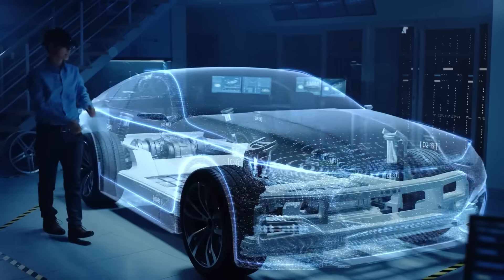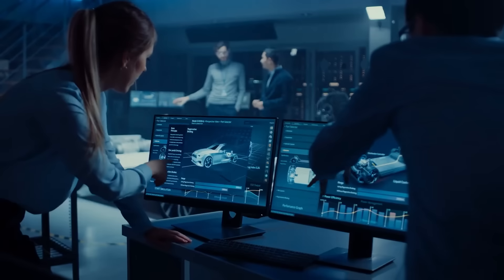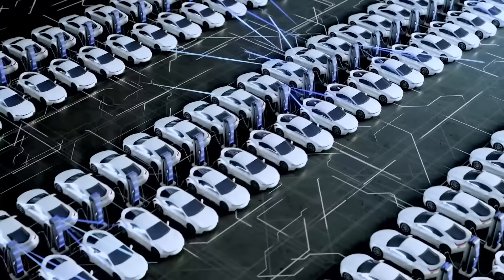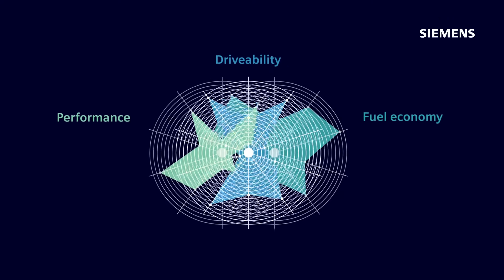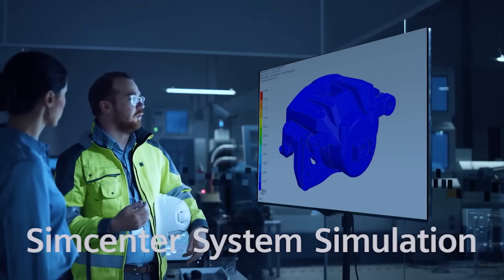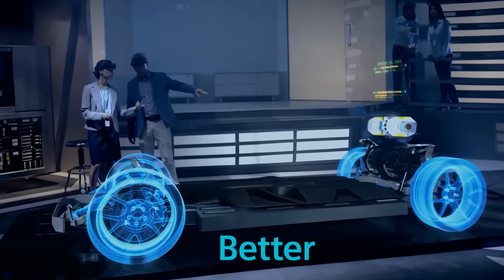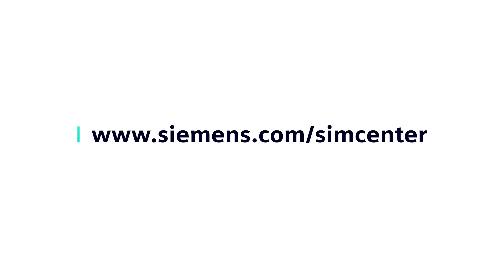The outcome? Improved product quality, shorter development times and lower costs to launch your newest model to the market first. Shift left. Unlock the potential of a pervasive simulation approach. Enable Simcenter System Simulation and lead the way to better, faster and smarter engineering. Explore the Siemens website for more.